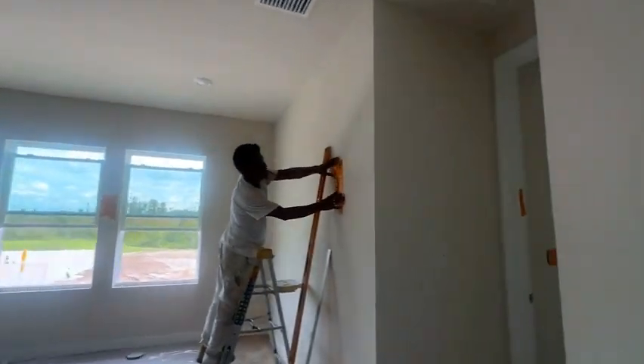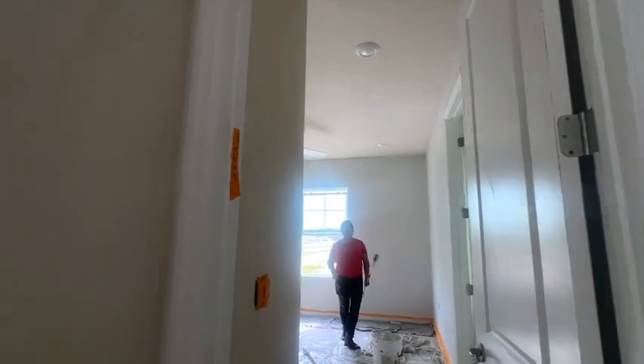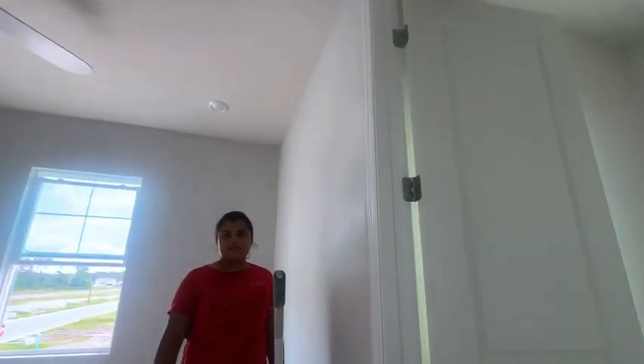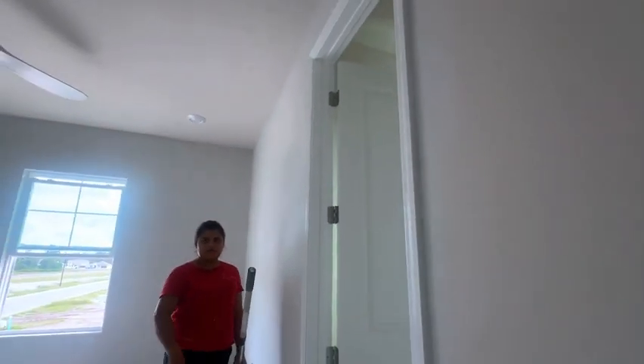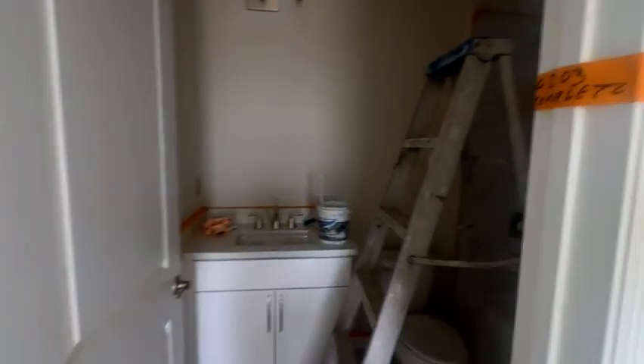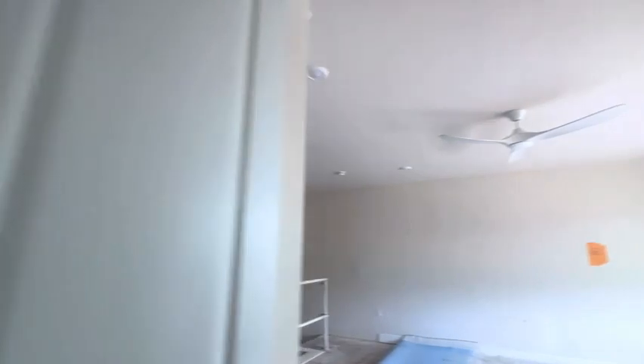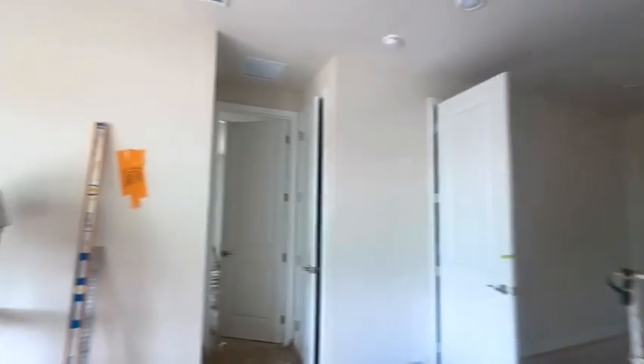And then we have another bedroom here with its own closet — with a window — and its own bathroom. So you've got four bedrooms up here, plus the primary, and then another one downstairs. That's six bedrooms total. My goodness, a lot of bedrooms. It's a big, big house.